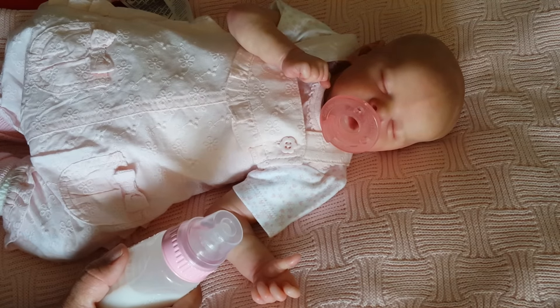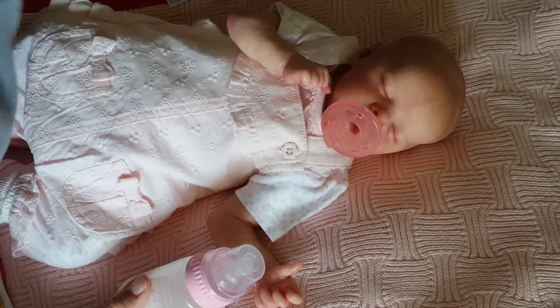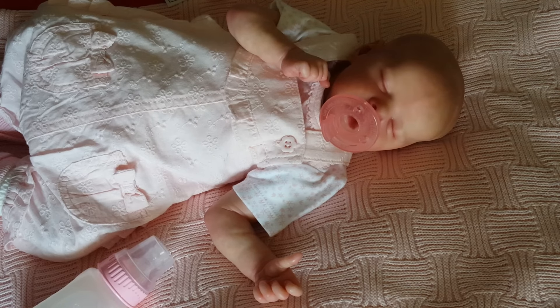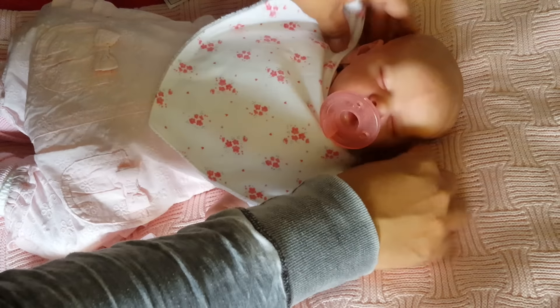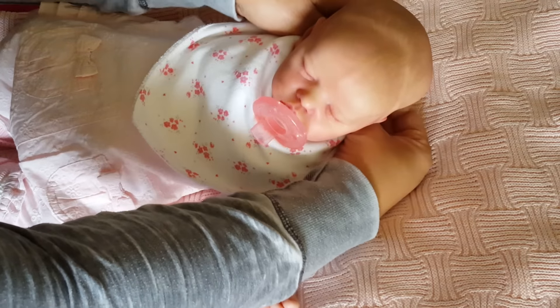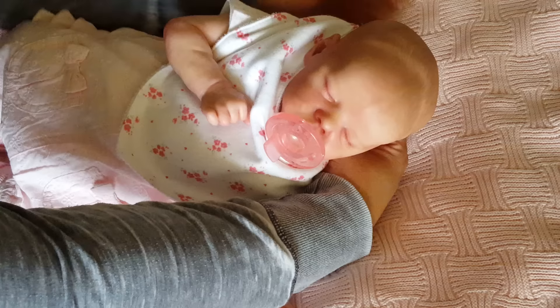I'm not big into neon or bright bold colors for my babies. They're pretty, don't get me wrong, but I just wouldn't put them on my real child, so I don't want to put them on my dolls either, because I think of them as if they were my babies.